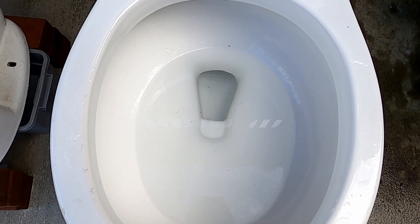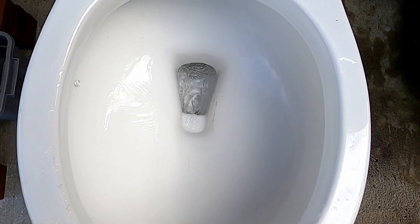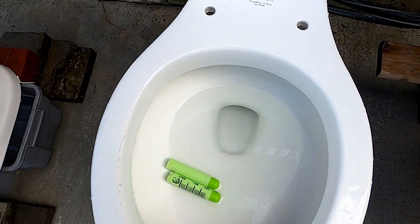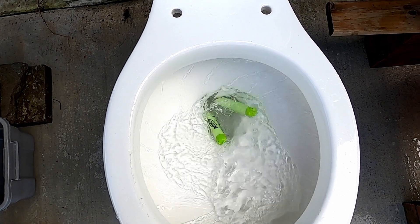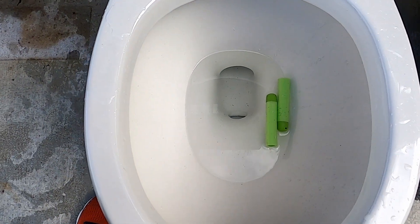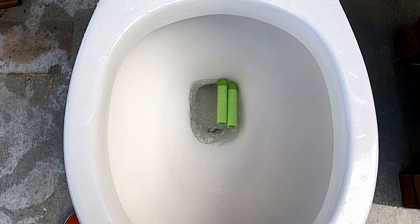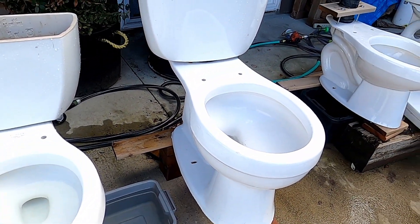The first test is flushing two giant darts through all three toilets. The Cimarron Class 5 took it. For the 1998 Ingenium — nope, did not make it. And the Jacuzzi — nope. So the Cimarron Class 5 wins that test.